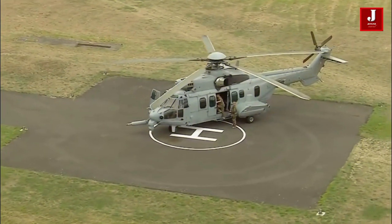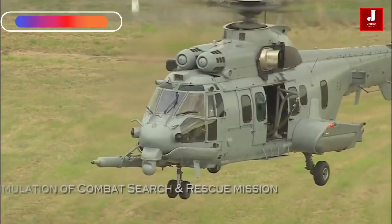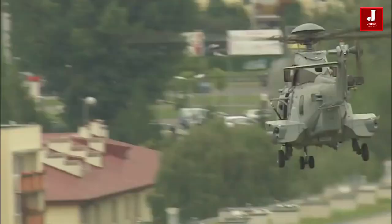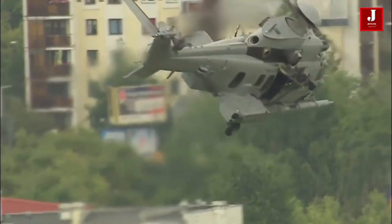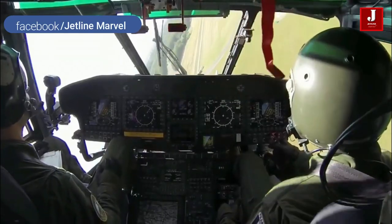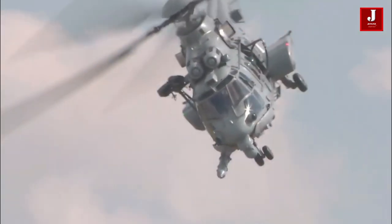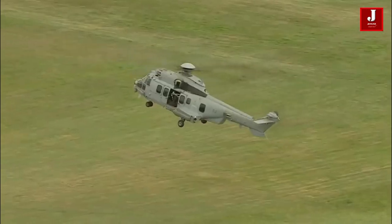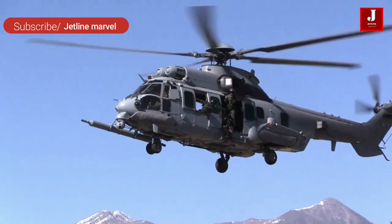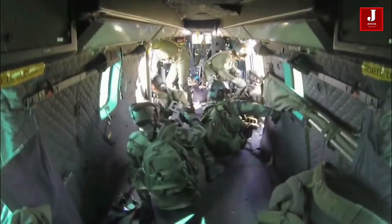The EC-725, also known as the Super Cougar, was created to improve French search and rescue missions. It flew for the first time in 2000 and was handed over to the French Air Force in 2005. The EC-725 has an internal payload of 12,500 pounds and an external payload of over 9,900 pounds. It may also be used to carry freight and soldiers as well as rescue casualties. The EC-725 can be equipped with armor plating for use in battle, and is a long-range tactical utility helicopter with a carrying capacity of 28 soldiers.